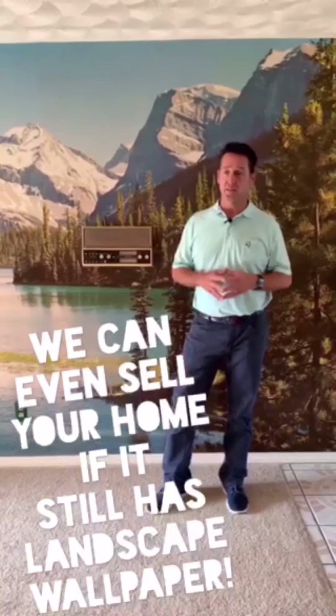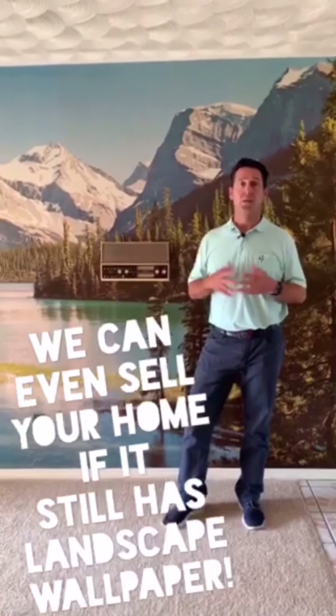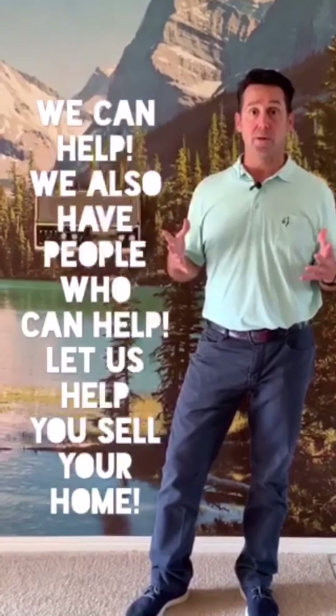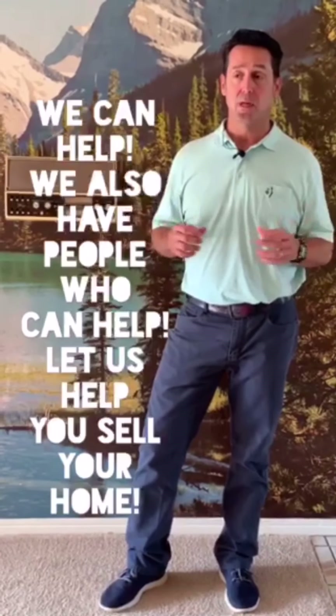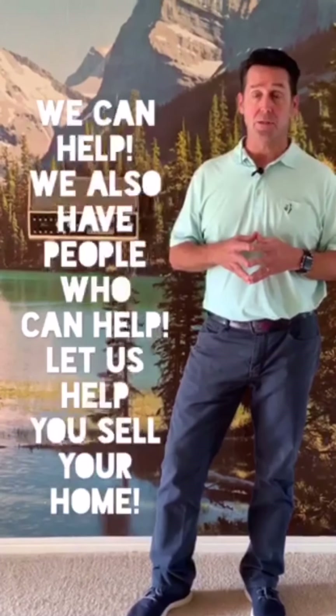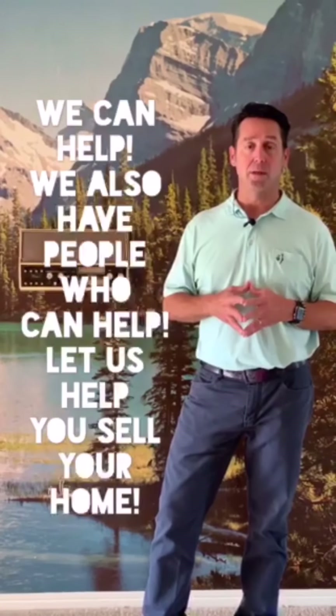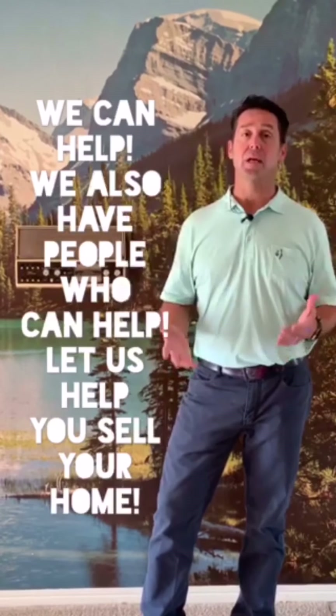I think the message we want to leave with you today is that we can really help in situations with estates. We can help the house look great, make the showing experience good, and it's really a great situation for making additional cash. Everyone has these situations in their family.